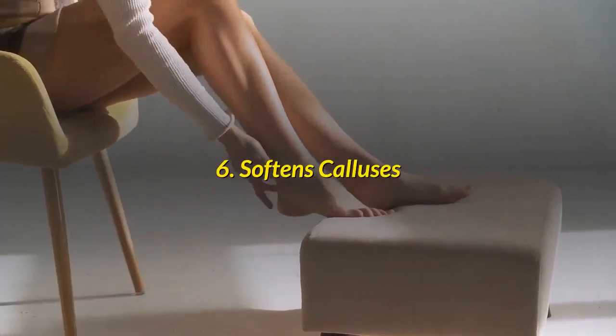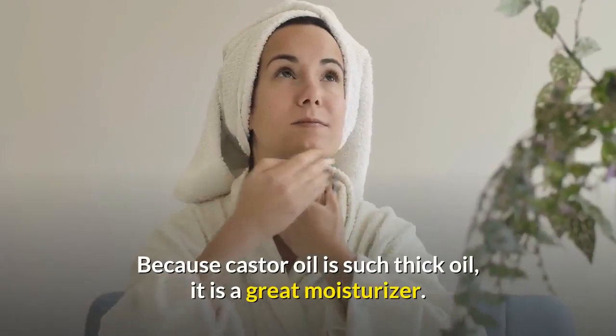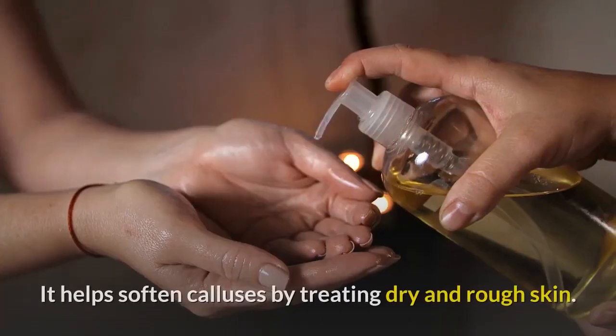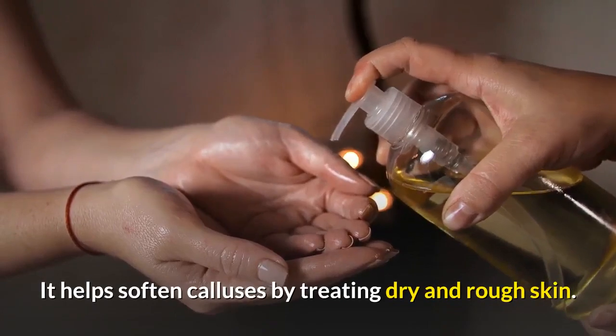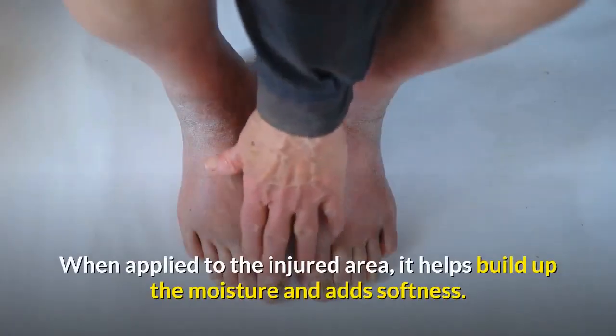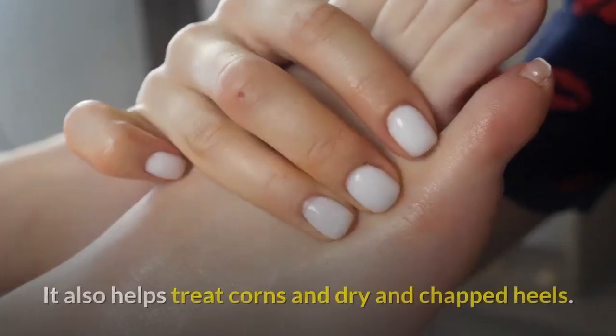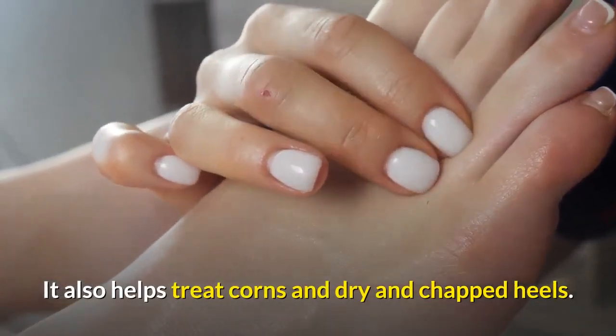Number 6: Softens Calluses. Because castor oil is such a thick oil, it is a great moisturizer. It helps soften calluses by treating dry and rough skin. When applied to the injured area, it helps build up the moisture and adds softness. It also helps treat corns and dry and chapped heels.